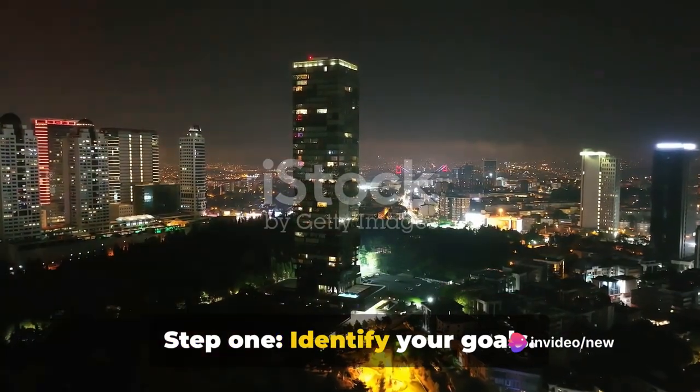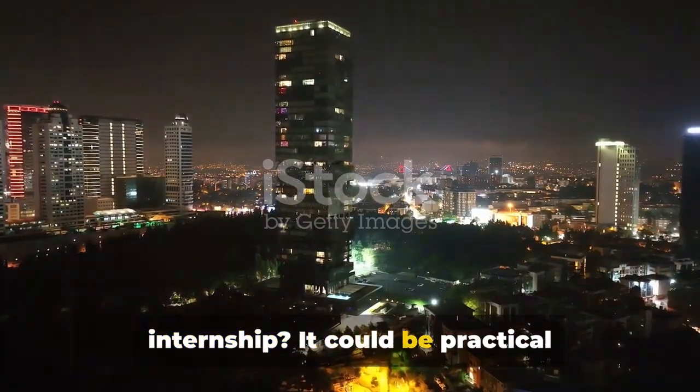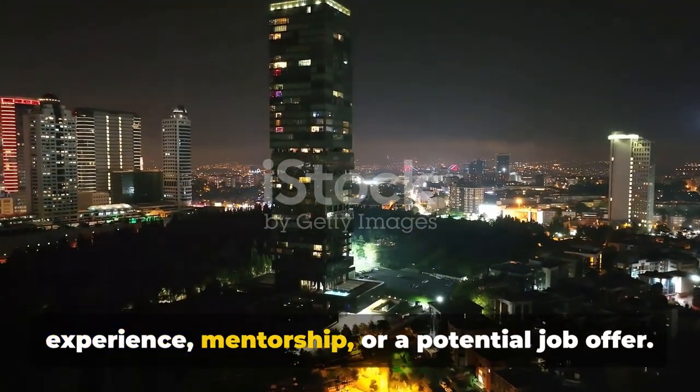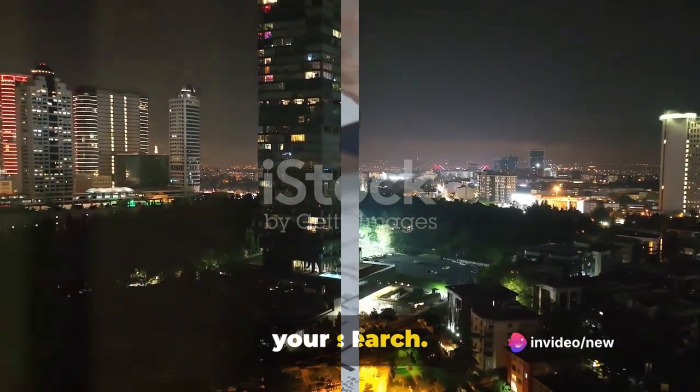Step 1: Identify your goals. Ask yourself, what do you want from an internship? It could be practical experience, mentorship, or a potential job offer. Defining your goals will help you focus your search.